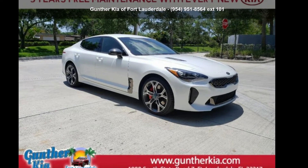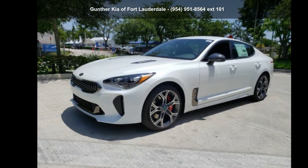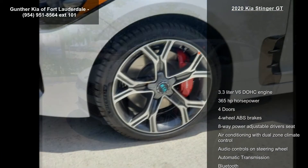Imagine yourself in this Kia 2020 Stinger GT. If you are looking for an automobile with great features, look no further.